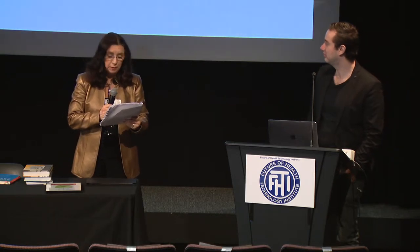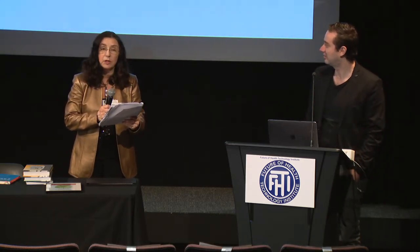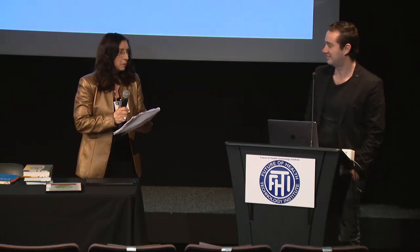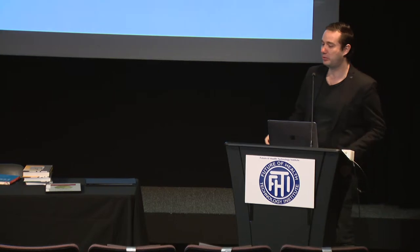He received his MD and PhD degree in biotechnology and nanotechnology from the Montreux Institute of Technology. Welcome, and we can't wait to hear about nanomedicine again. Thank you — I'm very happy to be here again after some years.